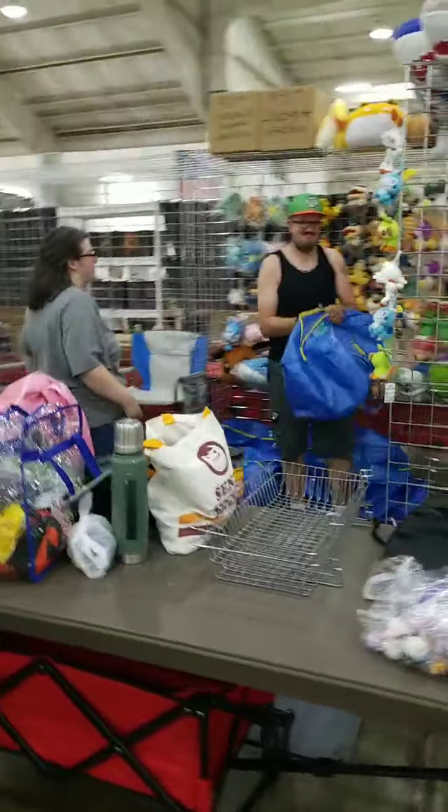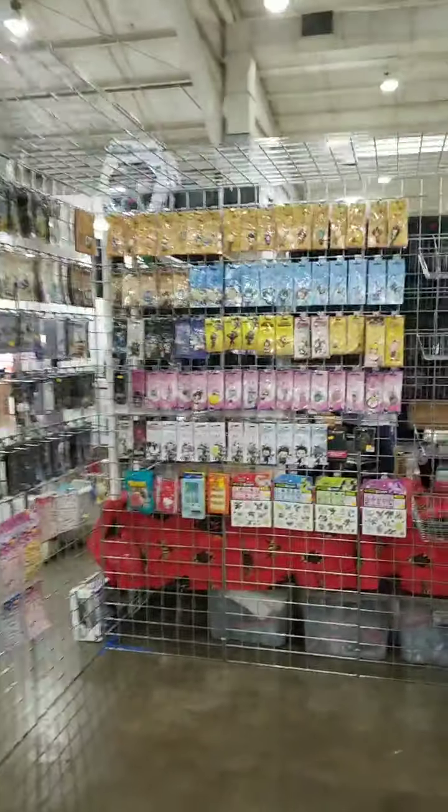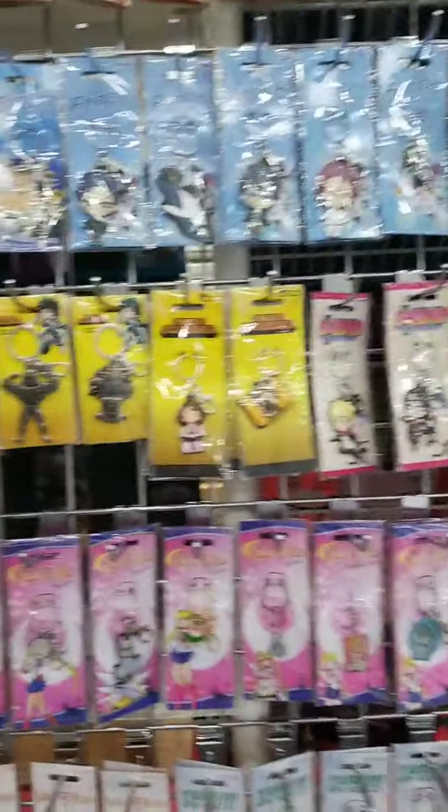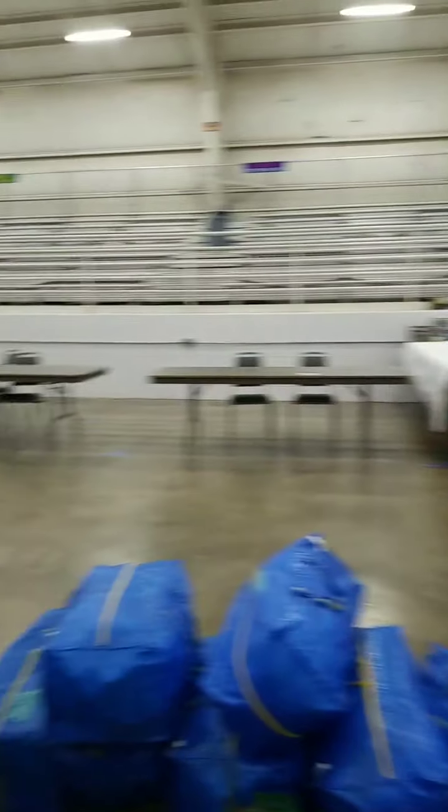We've got Tokyo Toy Box — now we've got some anime stuff, and it's not just in the boxes. This stuff is awesome and there is a lot of it. My Hero Academia fans, Dragon Ball Z — just a fraction of the items they have available at Tokyo Toy Box.